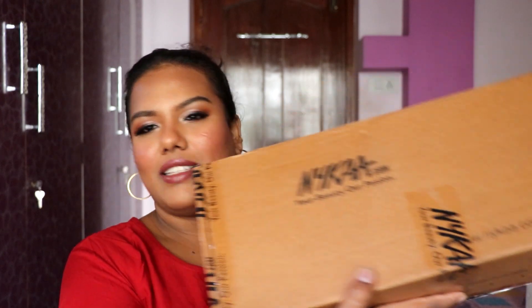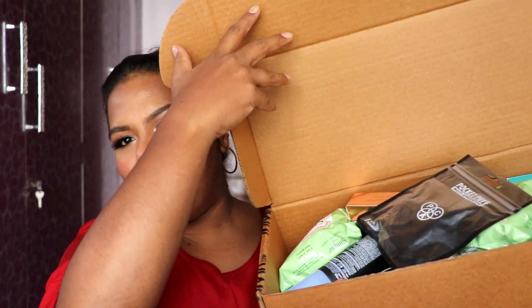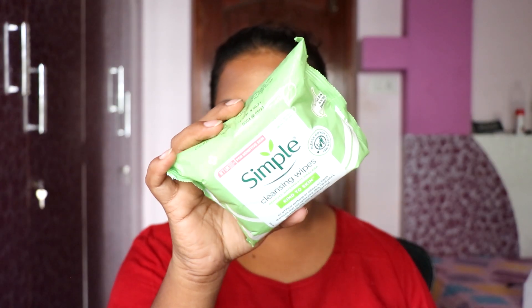I'm filming the intro for the third time — I kept forgetting what I wanted to say. Anyway, let's begin. As you can see, this big box is full of makeup and skincare — well, mostly makeup with only one skincare product. So the first product I have is the Simple cleansing wipes.